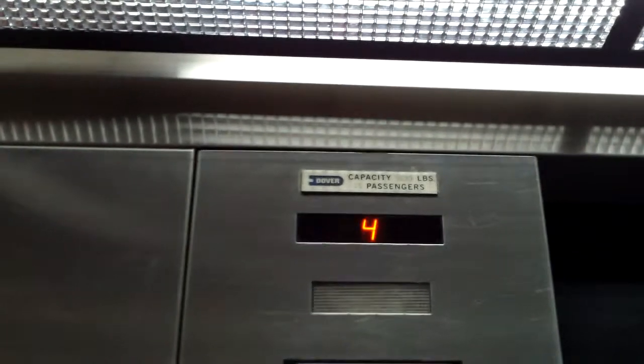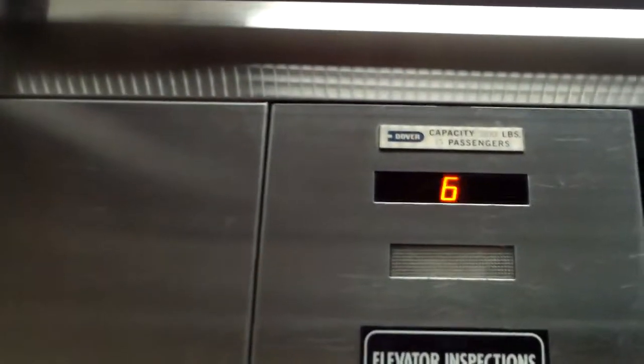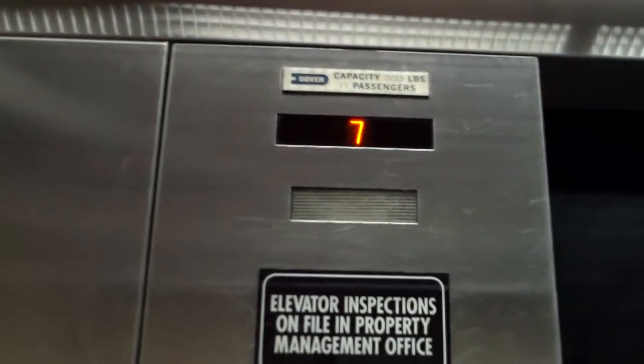This one's got the traditional orange indicators on it. And there's a return button — I'm not sure what those return buttons do, I've never used one.